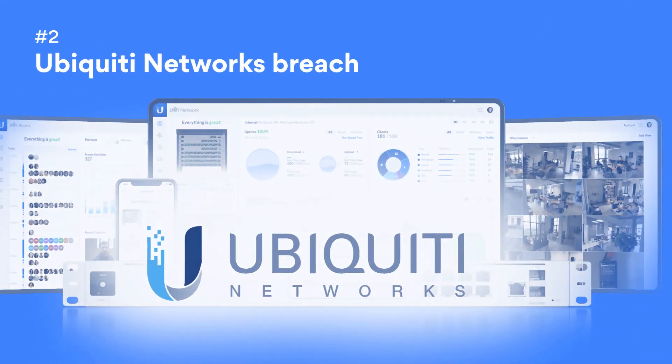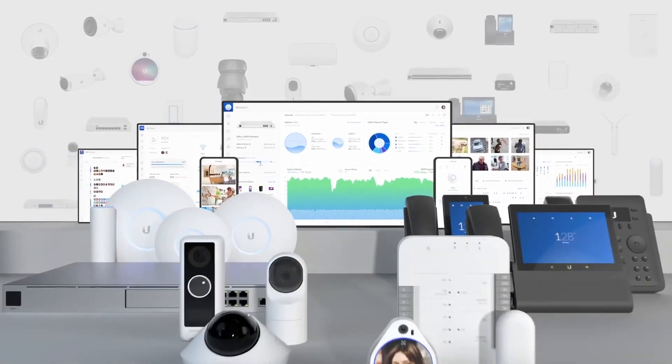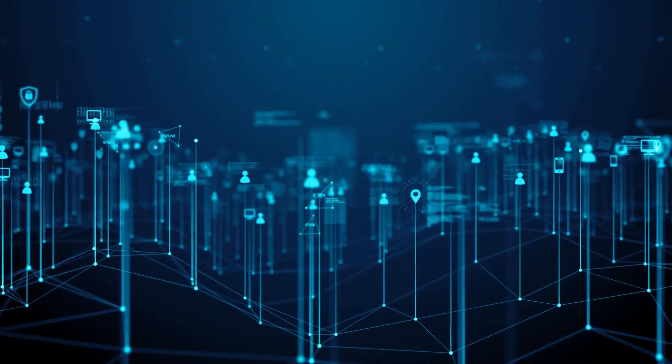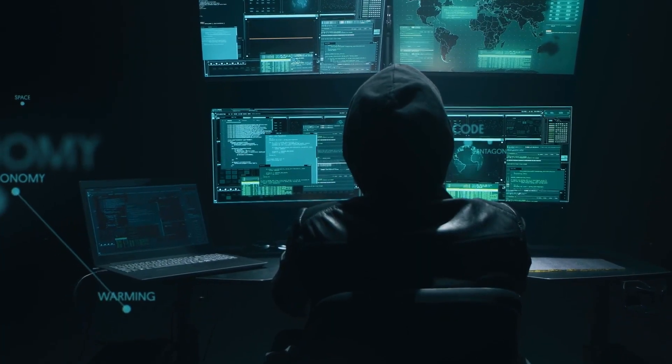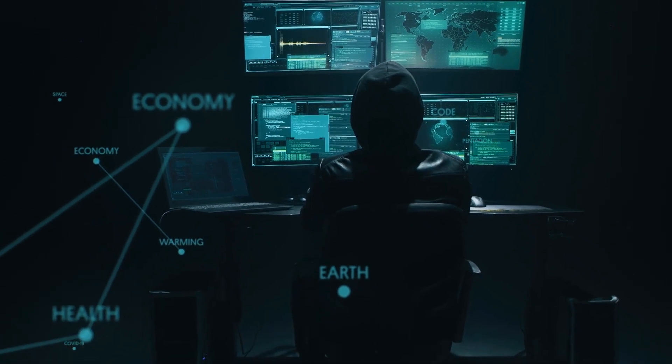Number 2: The Ubiquiti Networks Breach. This breach, experienced by the world-known vendor of IoT devices, potentially impacted around 85 million users. The hacker behind the breach accessed the credentials of Ubiquiti users by compromising a third-party provider.